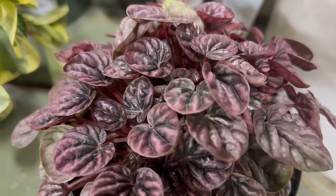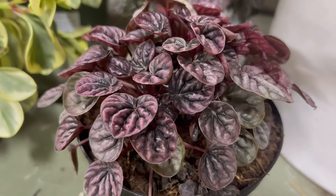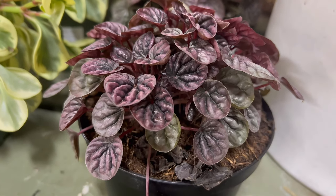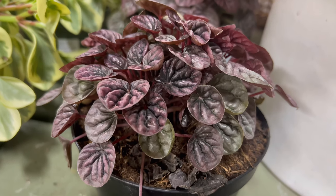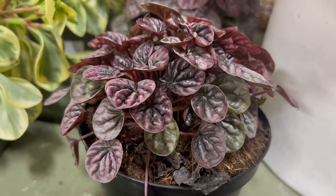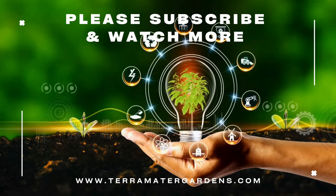Shumi Red complements a variety of indoor settings and pairs well with other low-maintenance houseplants. Its compact size makes it suitable for small spaces and decorative containers. When arranged with plants that share similar light and water requirements, the Shumi Red adds a pop of color and texture to indoor plant displays.